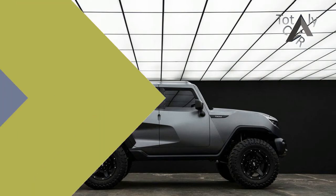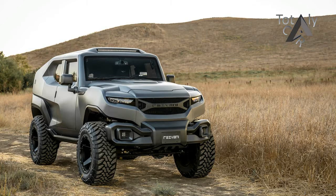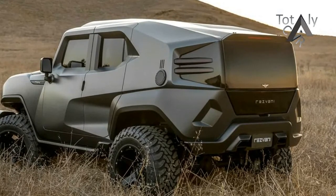Resvani is most notably known for the Beast, an Ariel Atom-based supercar. The tiny coachbuilder has now turned its sights on Wrangler and Raptor enthusiasts by introducing an extreme off-road vehicle called the Tank.